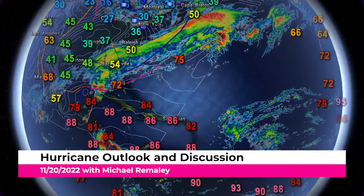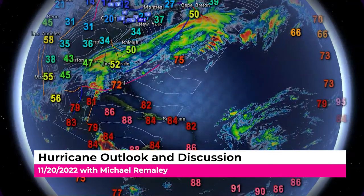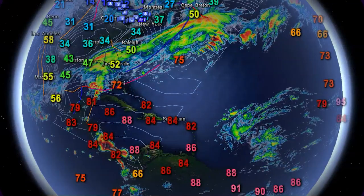Good afternoon everyone, this is Michael Miley here with the Hurricane Outlook and discussion for November 20th, 2022, around 12:30 PM Eastern Time. We have a lot to talk about this afternoon, including a potential tropics threat that is shaping up across portions of the Caribbean over the next couple of days.